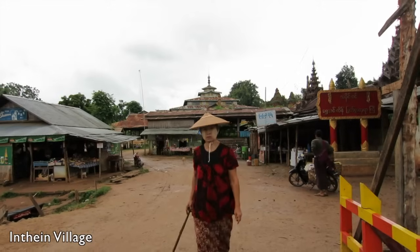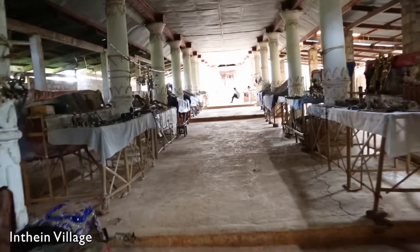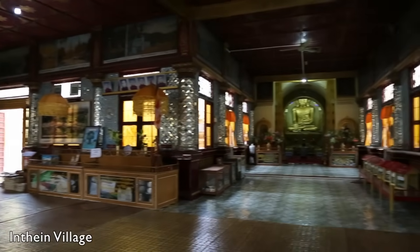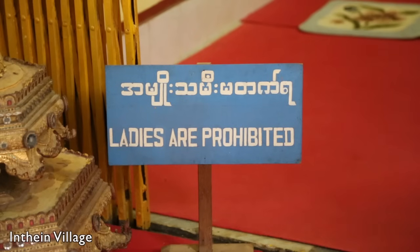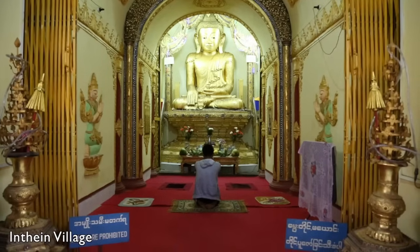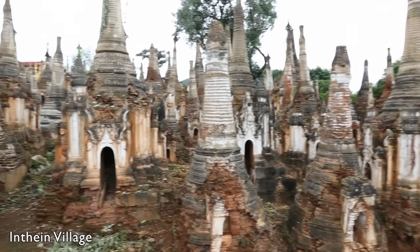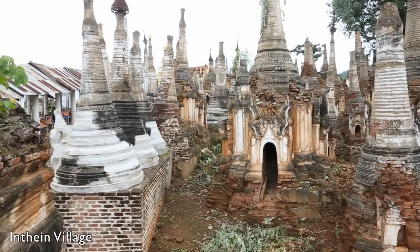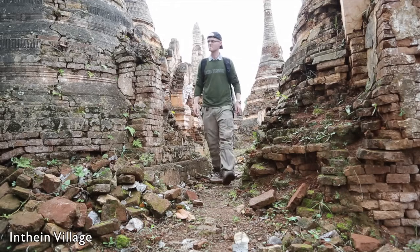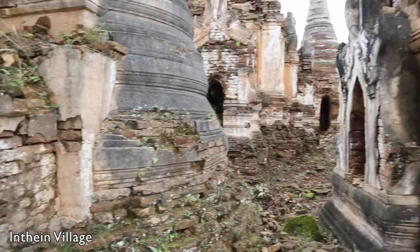You will find several ruined stupas just behind the village, but the main attraction is on top of a hill reached by a covered stairway. The Shwe In Thijn temple itself is not the main attraction here, although interesting enough. Surrounding the temple is a cluster of more than 1,000 small weather-beaten stupas. Walking around here gives a very special atmosphere. The stupas date back to the 13th century, although most of them were built in the 17th and 18th centuries.